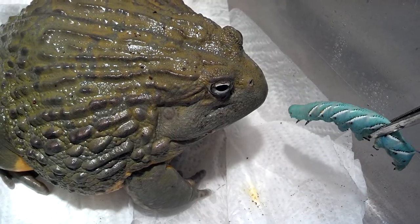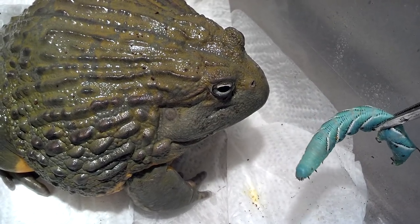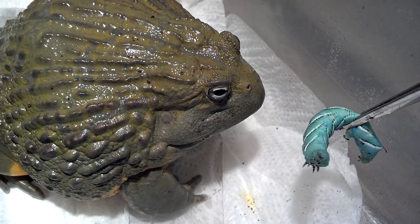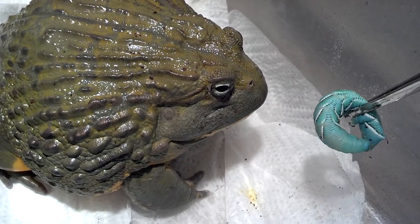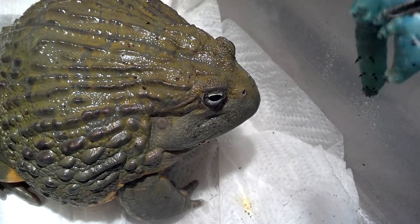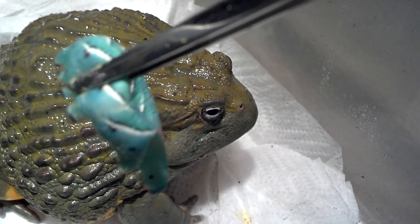These hornworms are interesting creatures. They're actually tomato worms. They feed on tomato leaves, as well as tobacco leaves. You can find them as tobacco hornworms or tomato hornworms. You can see they've got kind of a little horn right here on their back end.